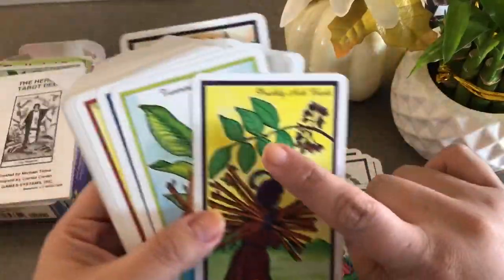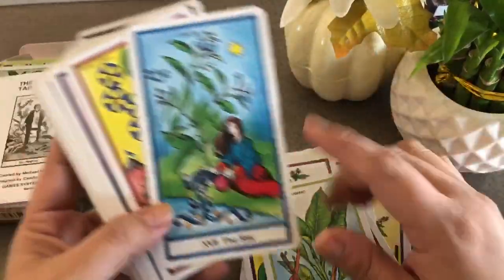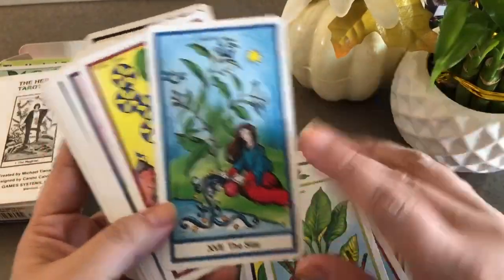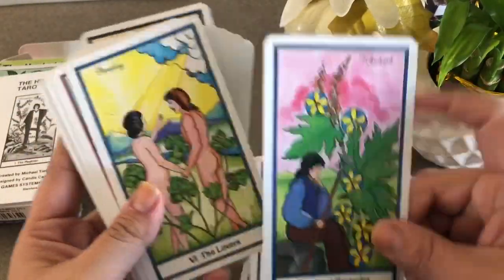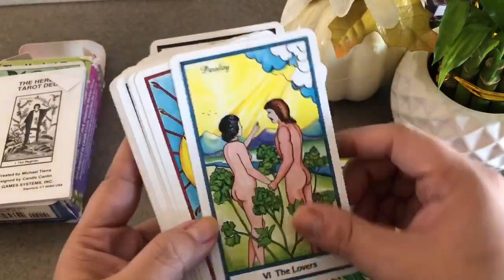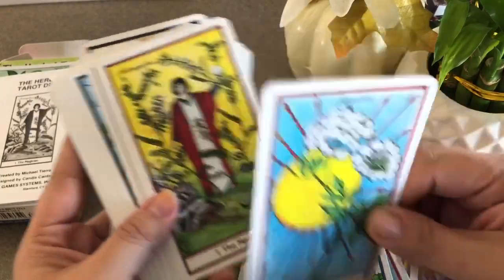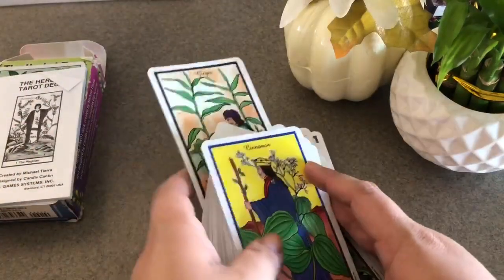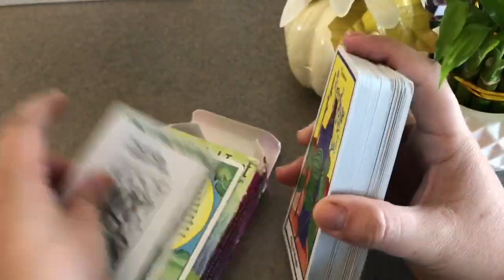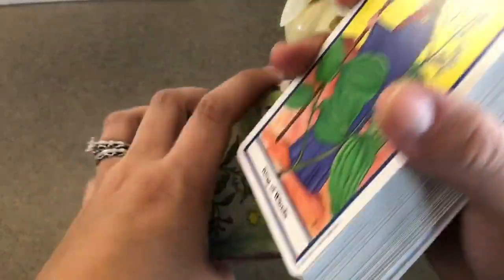I've become more familiar with the herbs as I've been working with the deck more often. You'll see a lot of the plants repeat themselves throughout the deck, so you get to start becoming more familiar with them. I won't show everything — there's some element of surprise for anybody who decides to purchase the cards. But that is the Herbal Tarot.